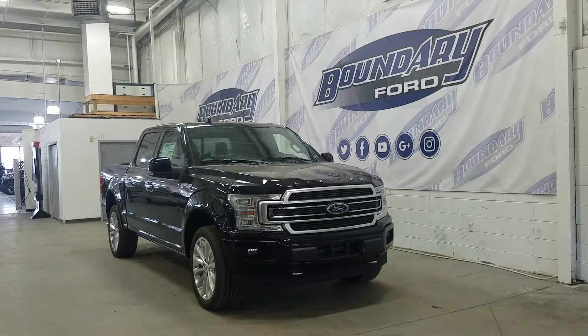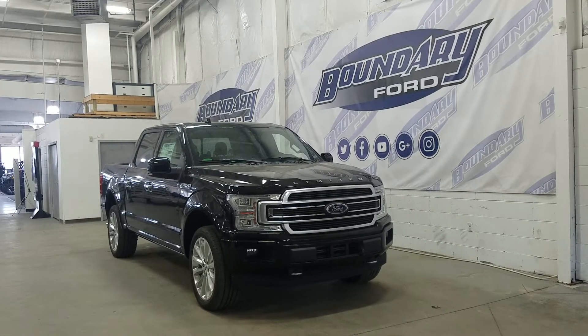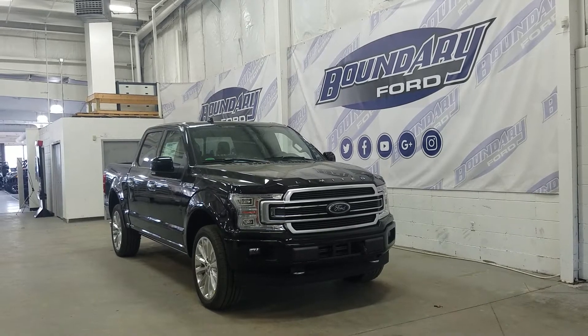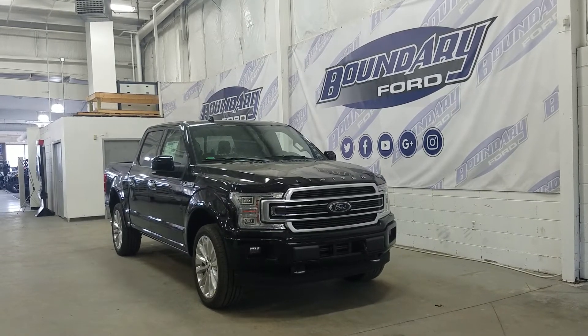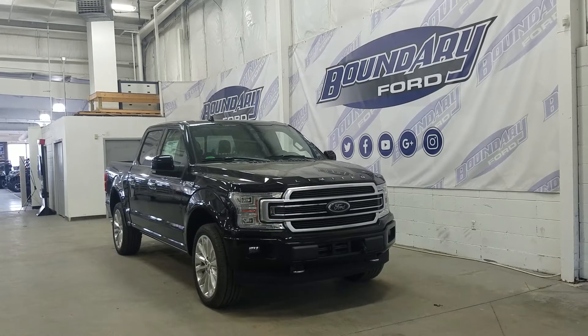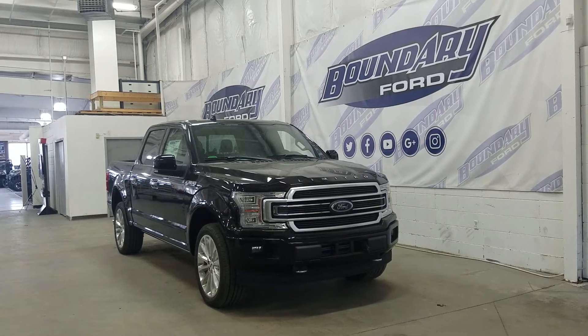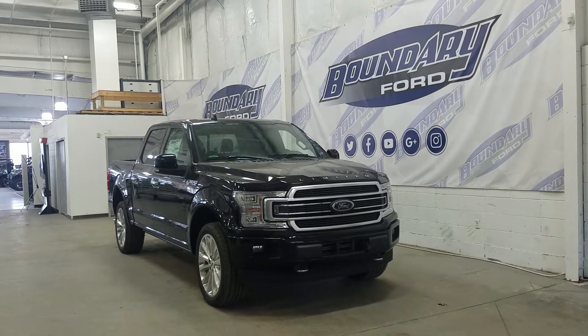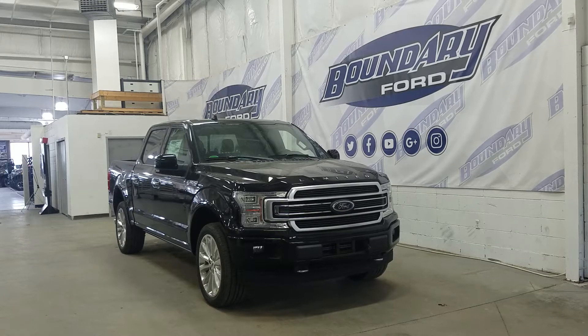Welcome to Boundary Ford, located at Lloydminster, 2502 50th Avenue in the border city. Today we have a beautiful brand new 2018 Ford F-150 Limited. Under the hood it is equipped with a 3.5 liter EcoBoost engine paired with an electronic 10-speed automatic transmission.